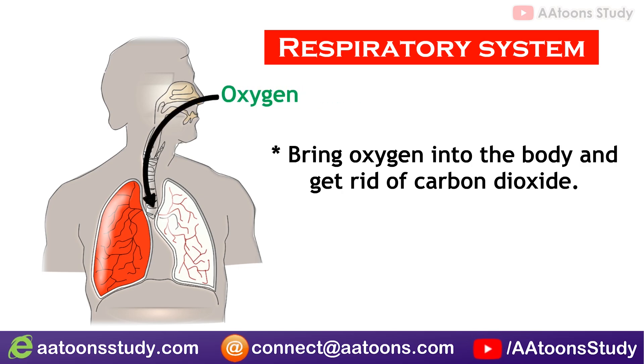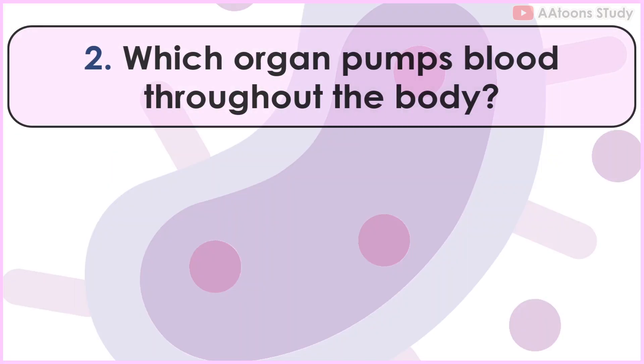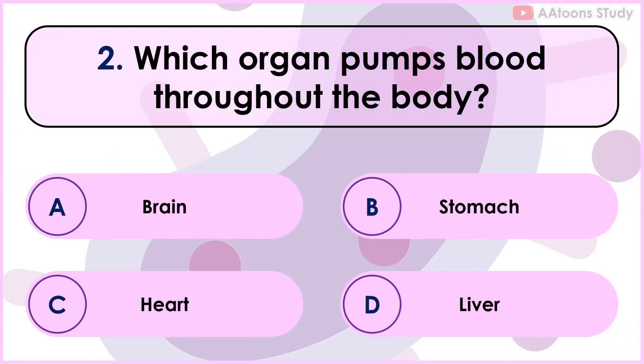When you breathe in, your lungs take in oxygen from the air, which is then passed into your blood to be used by your body cells. When you breathe out, your lungs remove carbon dioxide. This process helps keep your body running smoothly. Which organ pumps blood throughout the body?